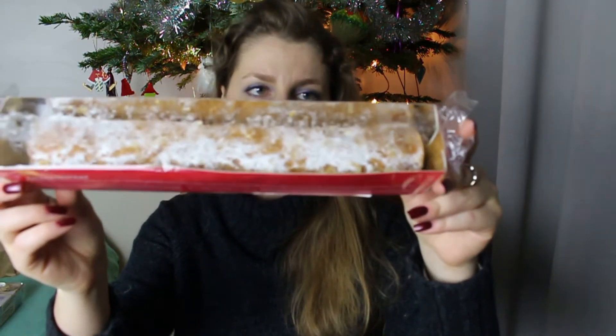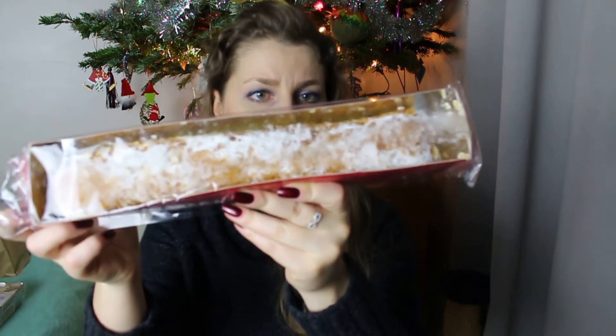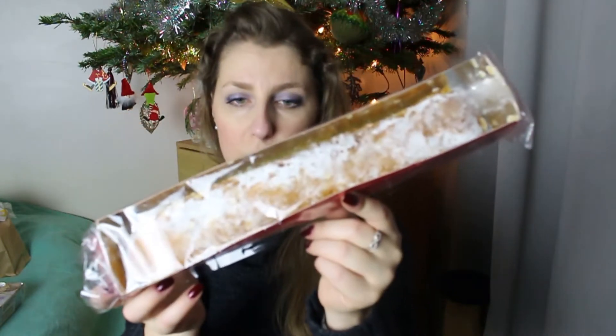Après j'avais acheté ceci, c'est à 2,75 euros. Ça c'est typiquement hollandais d'après ce que j'ai compris, ça s'appelle le gâteau d'amande, rouleau au beurre à la pâte d'amande. Bon à goûter, je ne sais pas, ça coûtait 2,75.